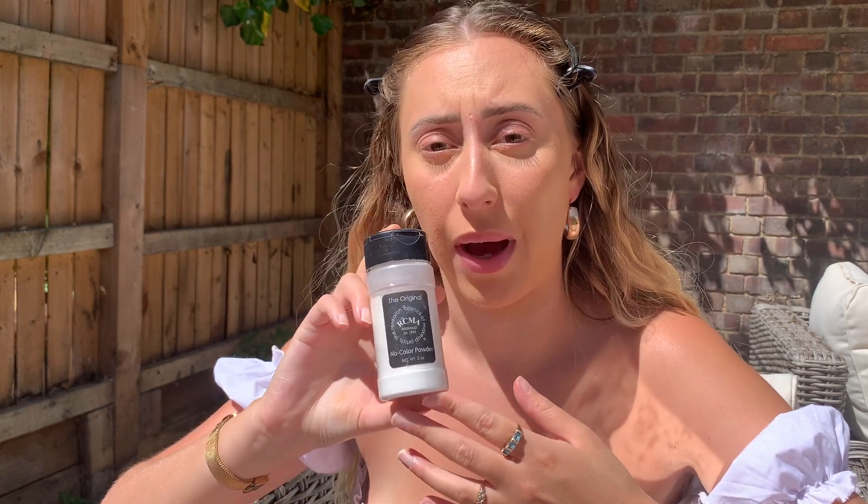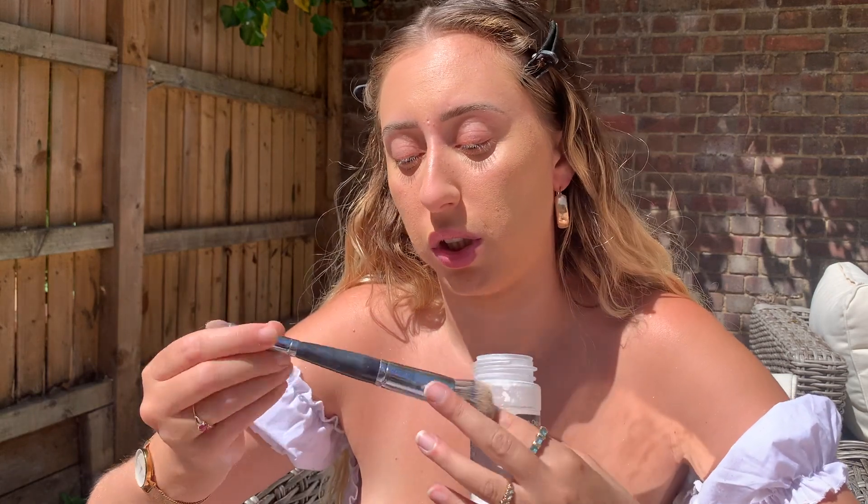I'm using RCMA powder — this isn't my favourite, my favourites have run out unfortunately. The Laura Mercier is really good and the EX1 powder is probably my favourite — it's great value, it does the job and it's only £10. If you're not willing to spend like £40 on a powder I'd definitely recommend this one. I'm using the Morphe E25 brush and putting just a tad of that underneath my eyes.